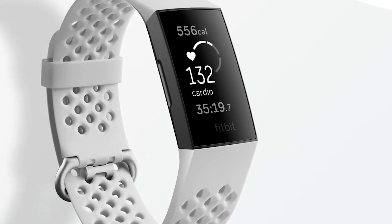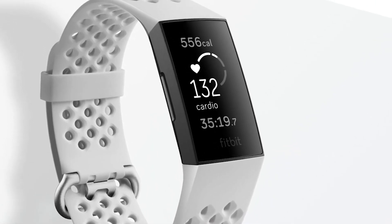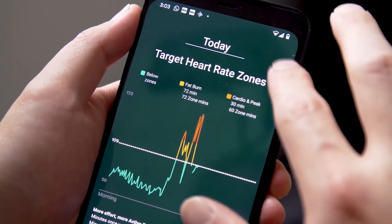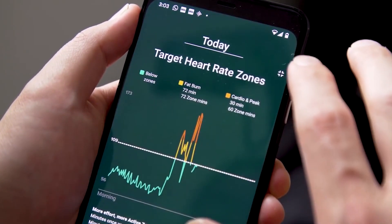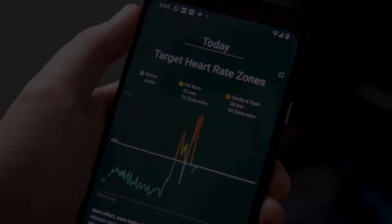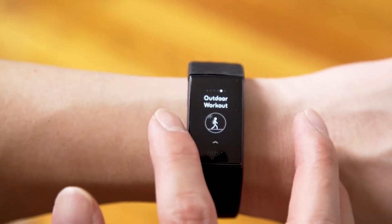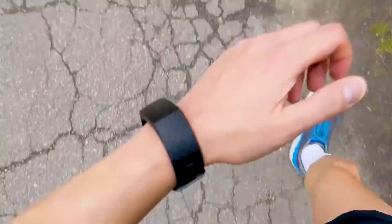Fitbit has also come up with an excellent new way of tracking your exercise targets called Active Zone Minutes. You'll be set daily and weekly goals that require you to spend certain amounts of time in given heart rate zones. Your personalized zones will cover a mixture of low- and high-intensity workouts to help you reach the WHO-recommended daily and weekly exercise targets.